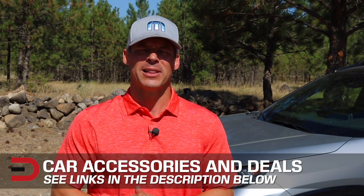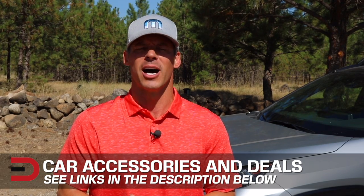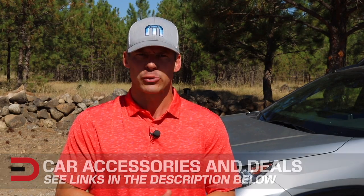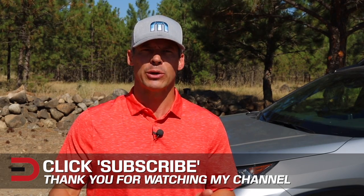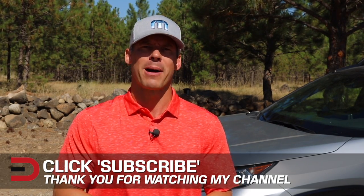One more thing before you go — I've added links in the description below to some of the best selling automotive accessories and products on Amazon right now, plus links to some of the product reviews I've done. You can find it in the description below this video. Take a couple of seconds and click that subscribe button — I'm uploading two, three, sometimes four new videos every week, and I don't want you to miss anything. Plus it helps support my channel.